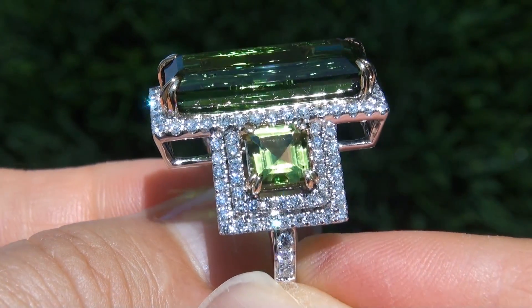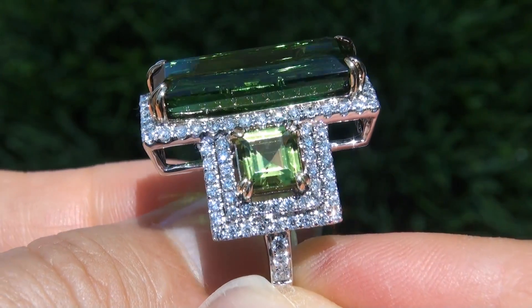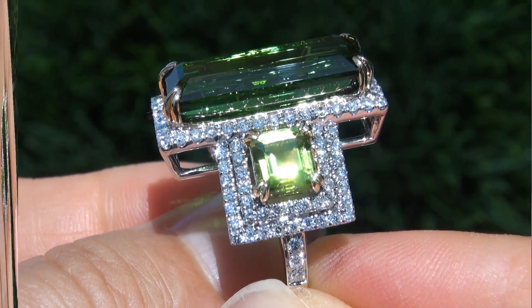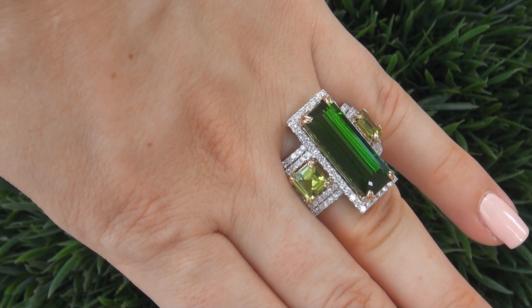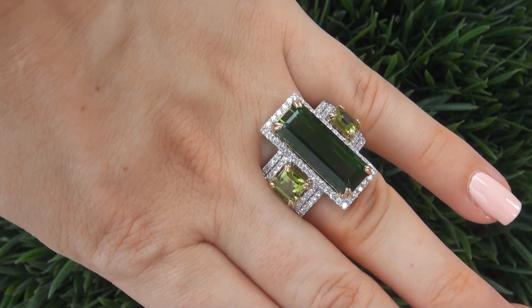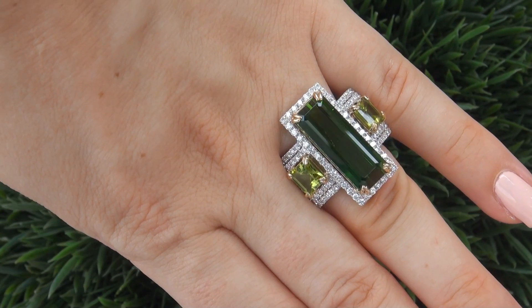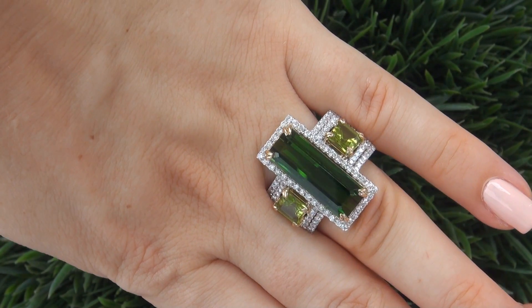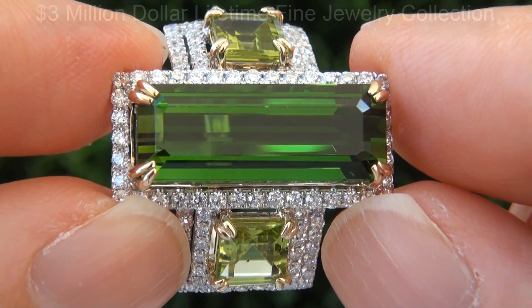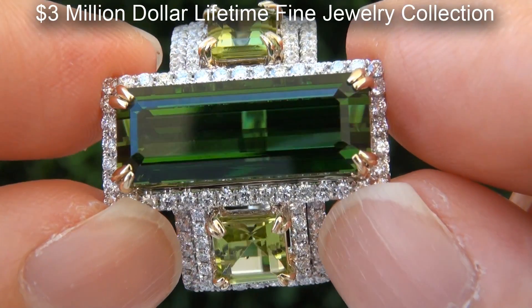Offering outstanding brilliance, flash, sparkle and fire as you can clearly see here in the video. This highly collectible one-of-a-kind ring comes from a Beverly Hills movie mogul who must sell a top-rated jewelry collection to fund their son's Silicon Valley dream.